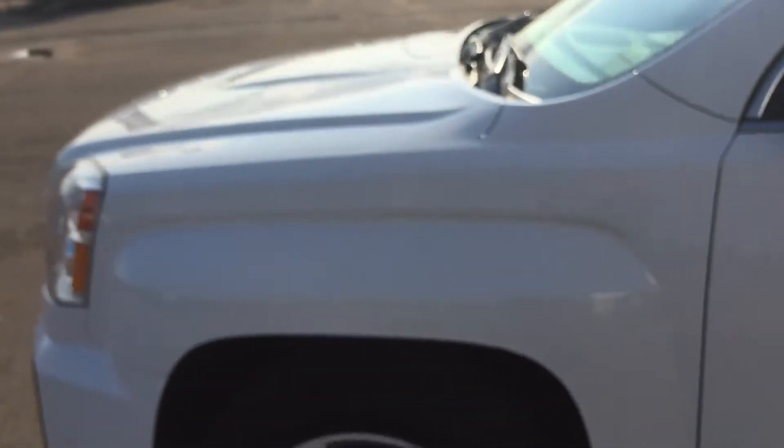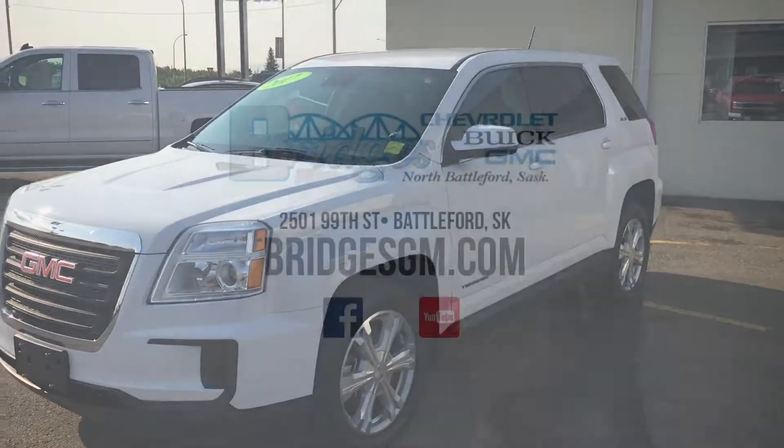I want to thank you for walking around this 2017 GMC Terrain with me today. If you have any questions or would like to book a test drive, we are down here at Bridges Chevrolet waiting for you. Thank you for watching and have a great day!